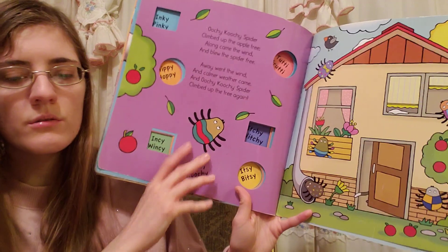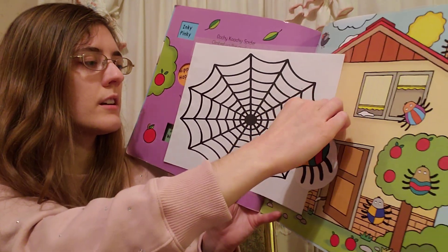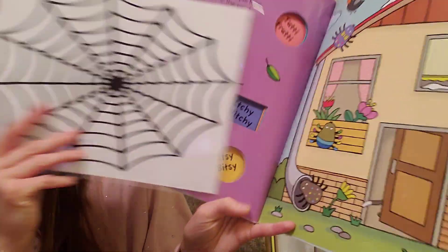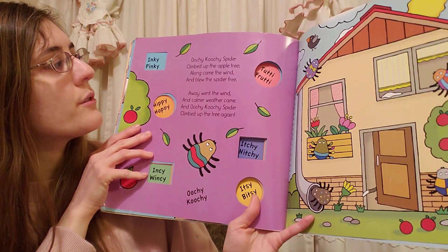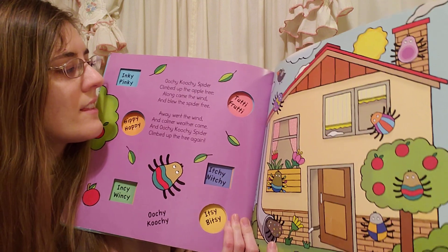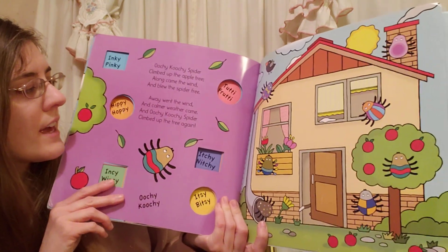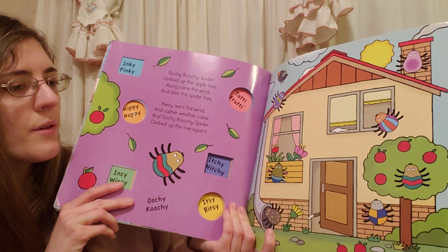And the oochie-coochie spider — this is our last spider in the web. We're gonna take him on down. Do you see him? Where do you think he's going? The oochie-coochie spider climbed up the apple tree. Along came the wind and blew the spider free. Away went the wind and calmer weather came, and oochie-coochie spider climbed up the web again.